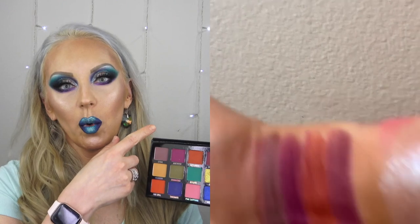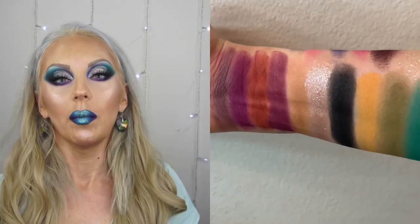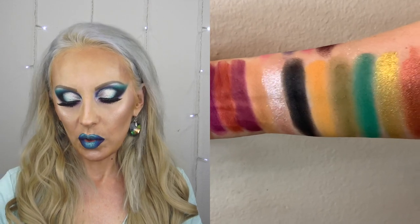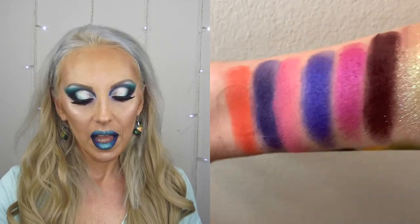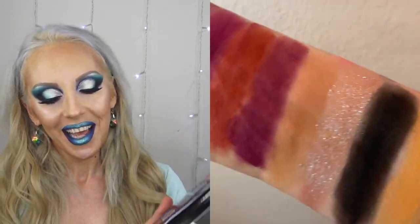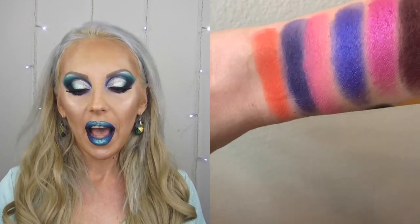I'm going to show you swatches on my arm — I'll insert them as a split screen so you can see the palette and the swatches side by side. Pay attention when I turn my arm because you can really see the dual chromes — those are my favorites, absolutely stunning. The mattes performed really well too: really dark and pigmented. I had no issues with the swatches or with how they went on my eyes.